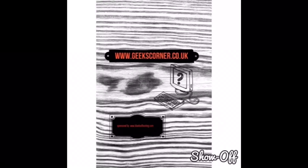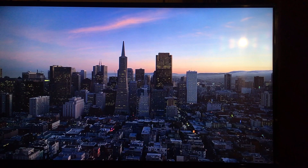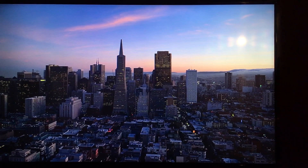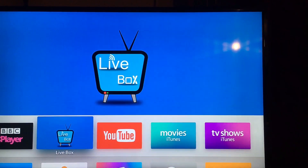What's up guys, it's Geeks Corner here. Today I'm here to talk about Livebox for Apple TV. Now most of you probably know Livebox from your iPhone or your iPad, and it is a very good service. It's now available on the Apple TV. You can install it with a signing service — currently iPowind or iPoonstool — or you can actually sideload it onto your Apple TV via your Mac.